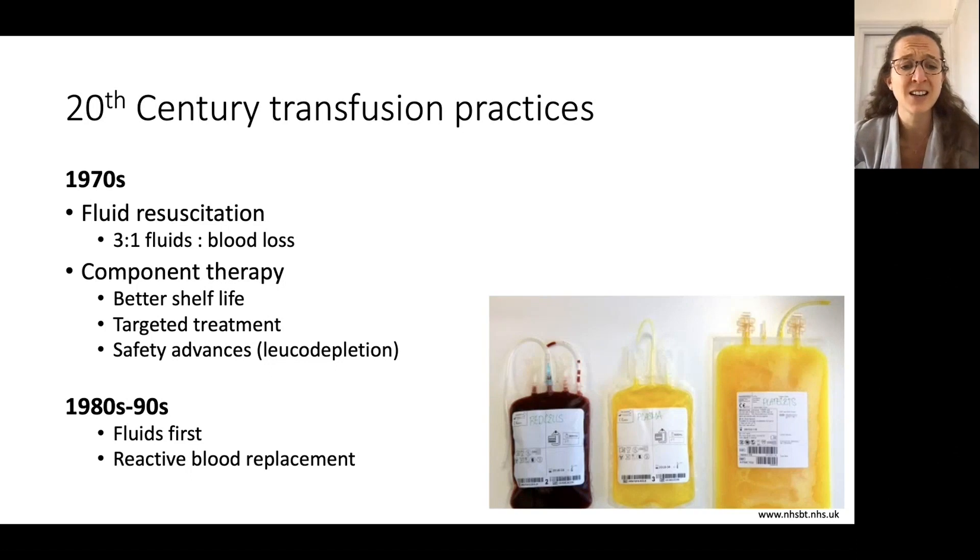So in the 1980s and 90s, we were using fluids first and adopting a reactive blood replacement strategy — waiting for blood tests to come back to identify coagulopathies and low platelet situations before transfusing those extra products rather than crystalloids and red cells.